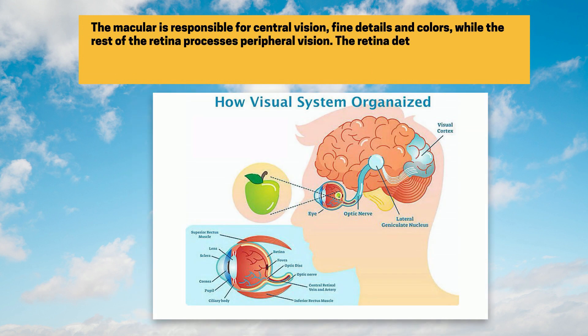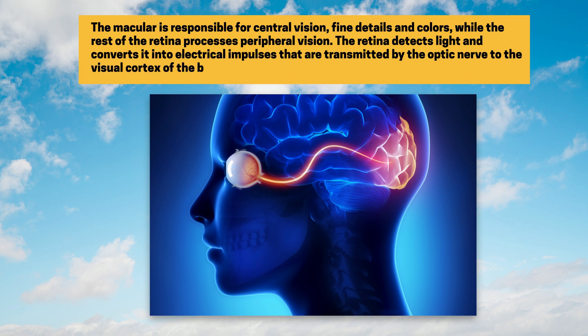The retina detects light and converts it into electrical impulses that are transmitted by the optic nerve to the visual cortex of the brain, which processes them, resulting in vision.